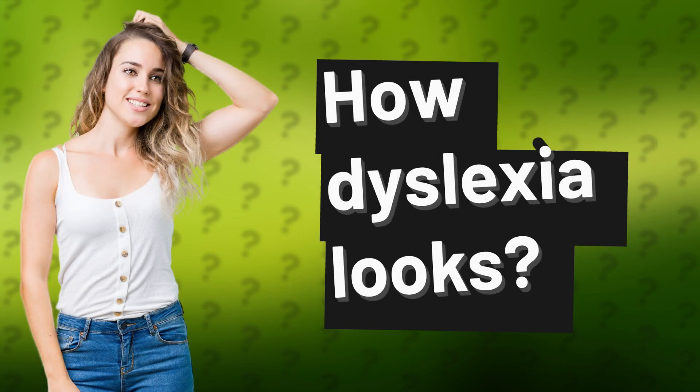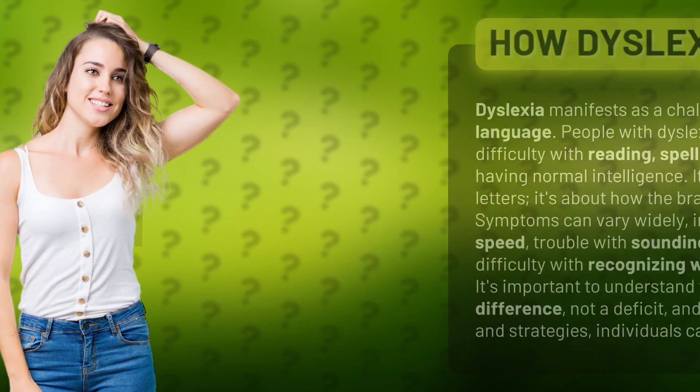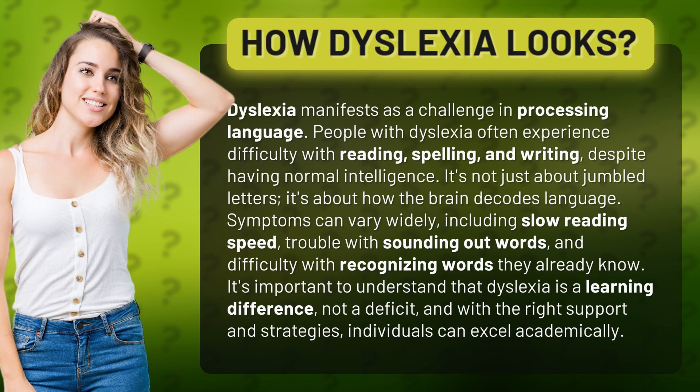How Dyslexia Looks. Dyslexia manifests as a challenge in processing language. People with dyslexia often experience difficulty with reading, spelling, and writing, despite having normal intelligence. It's not just about jumbled letters — it's about how the brain decodes language.